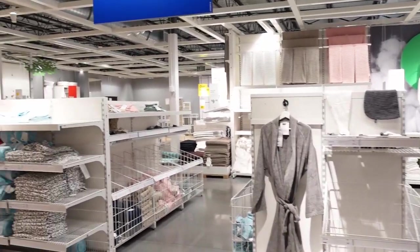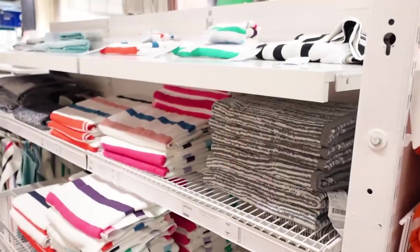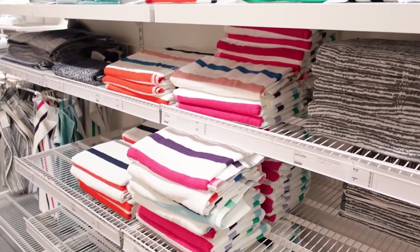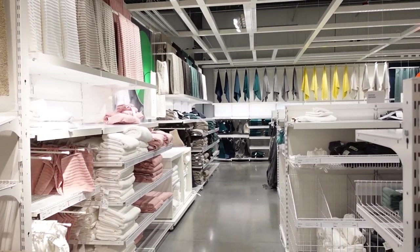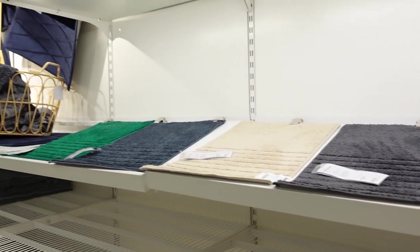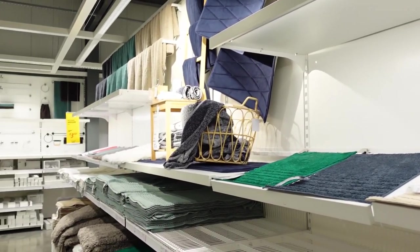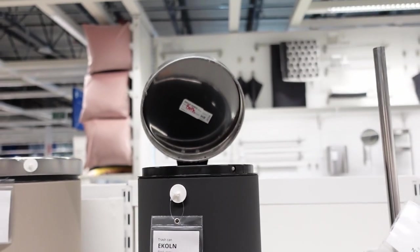While shopping at Ikea, don't skip their bathroom section. The store offers a wide range of soft, durable bathroom towels in many sizes, styles, and colors to match your bathroom. And not only towels, but also bathroom racks, bathroom mats, and all other bathroom accessories — for example, like this bathroom mini garbage can.